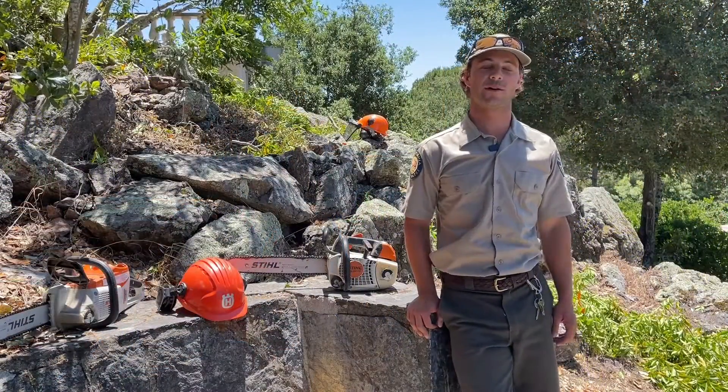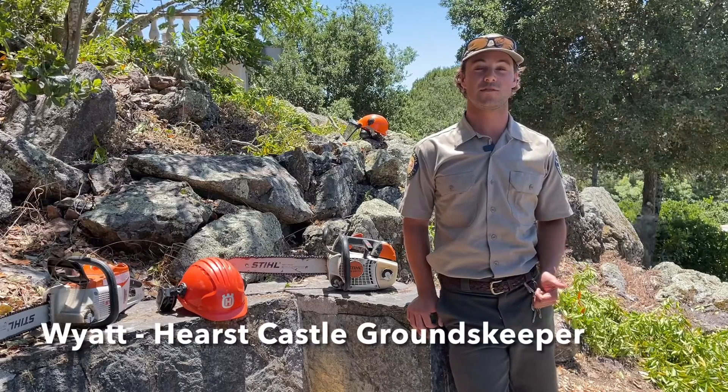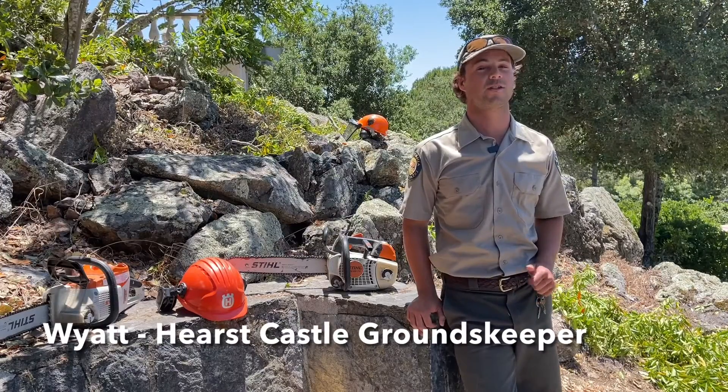Hello, my name is Wyatt. I'm a groundskeeper here at Hearst Castle. A typical day up here starts with a couple hours of daily maintenance. We usually use leaf blowers to clean up the grounds, getting it ready for visitors to come up.